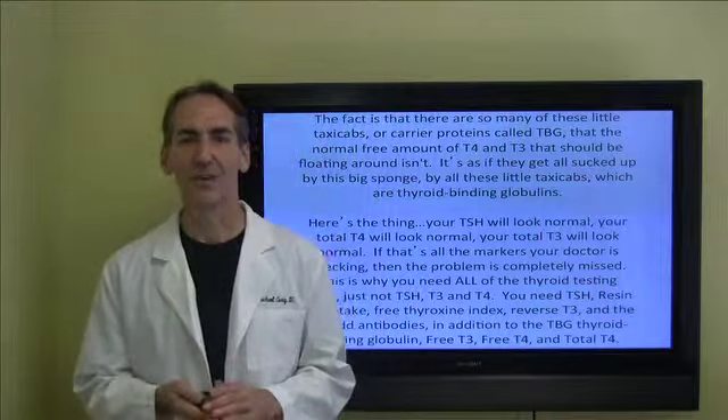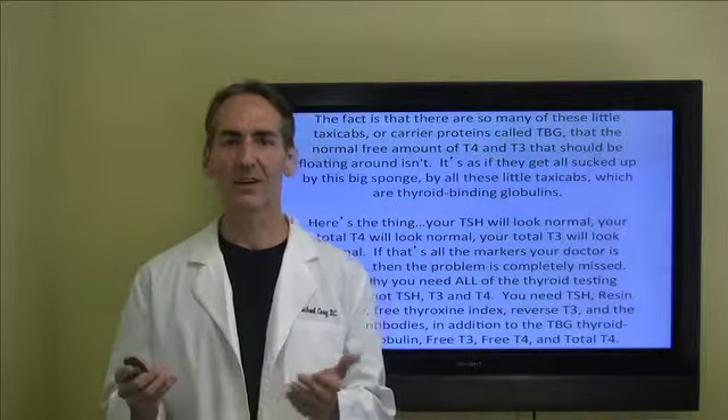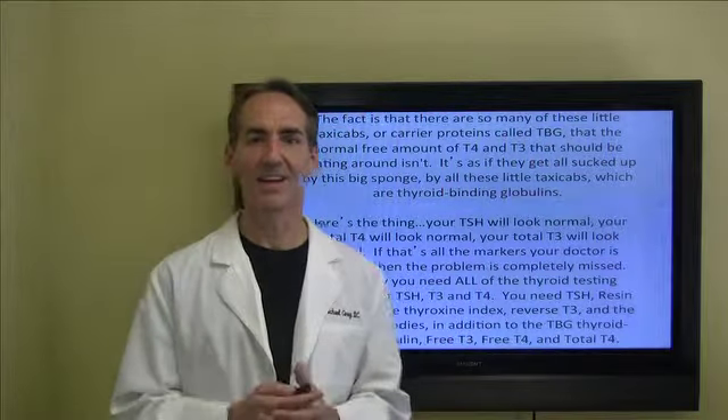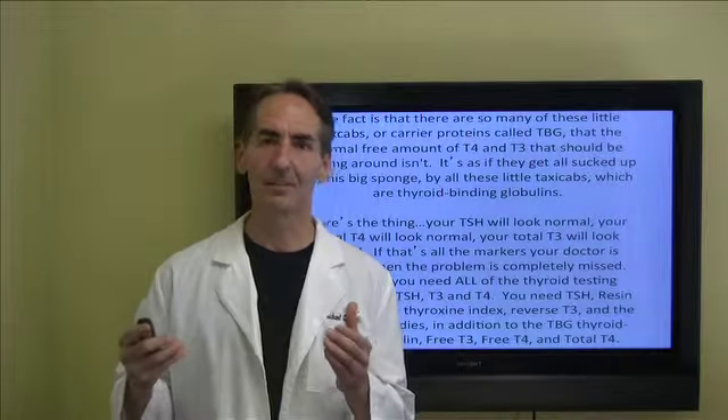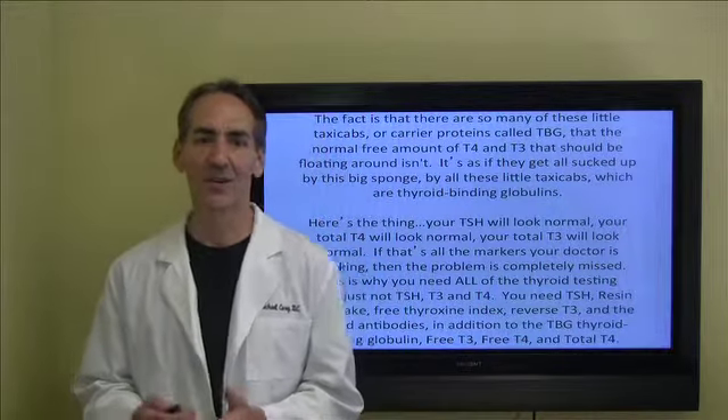Here's the thing: your thyroid stimulating hormone will look normal, your T4 will look normal, your T3 will look normal. And if that's all the markers your doctor is actually looking at, then the problem is going to be completely missed on your blood test. This is why you need all of the thyroid testing done that we do in our office.